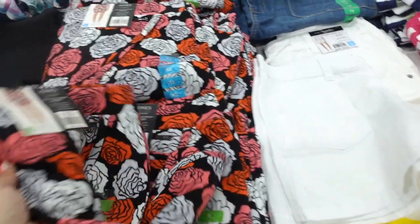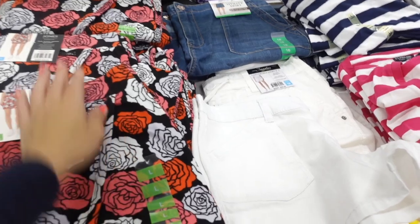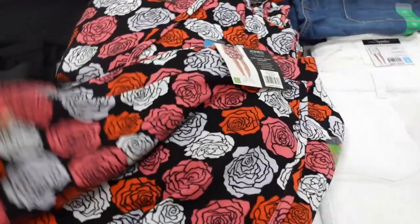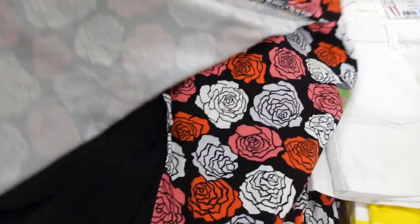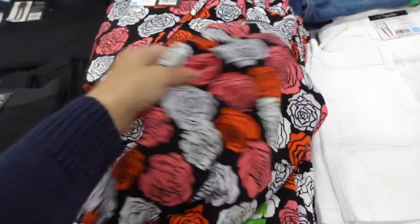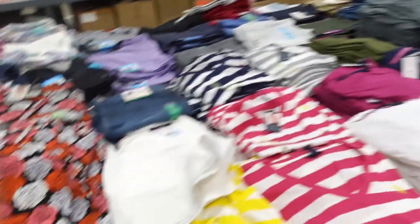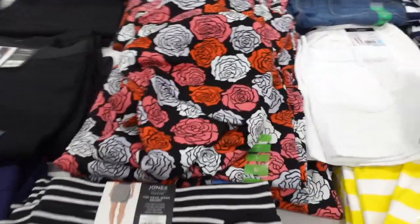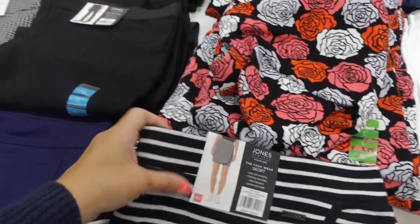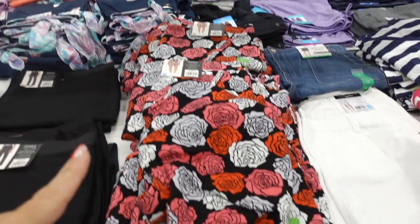There's a matching skort to those tees we saw from Jones New York. These have an elastic waistband, really nice and stretchy, with the wrap and then the built-in shorts. They have the rose combo — it's really cute to make it look like a dress, just get the tee — and also the black and white. The skorts are $16.99.